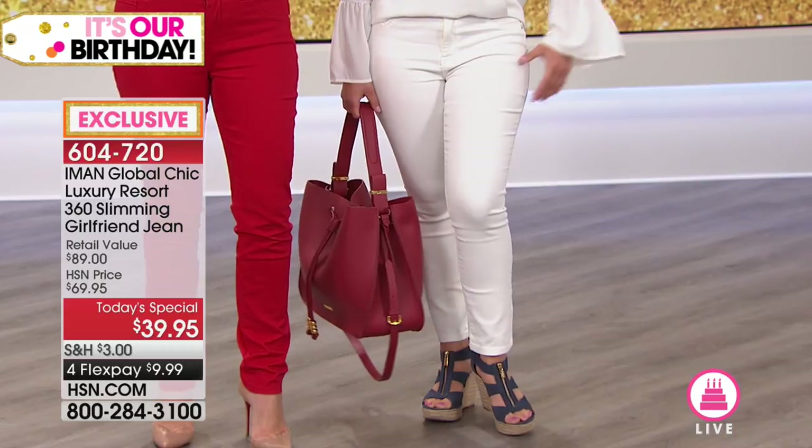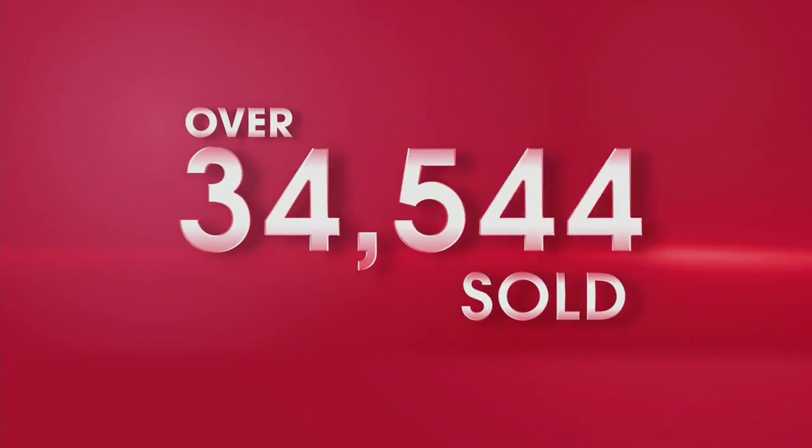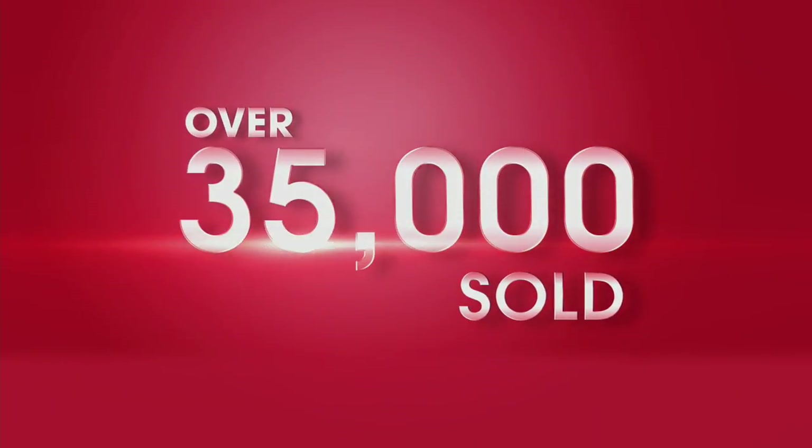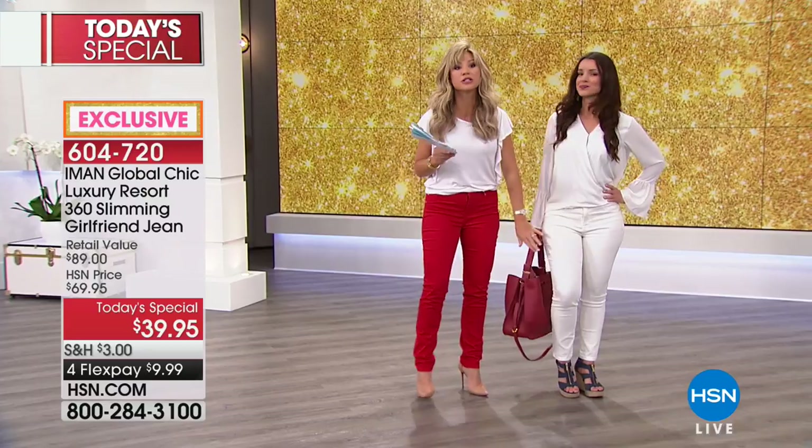Even though I'm right at about 5'3", 5'4", I'm wearing this in the average. I could go to petite if I wanted a little bit shorter, but I'm wearing the average just as an FYI. Over 35,000 now ordered. She's wearing this in the short — she's 5'4" — so you can see the short inseam on her.